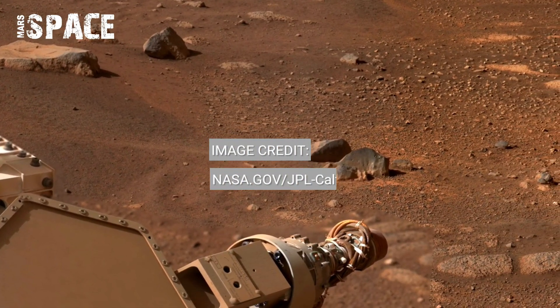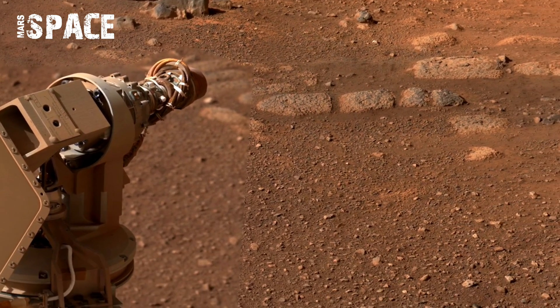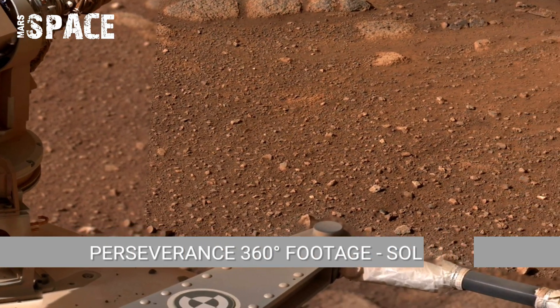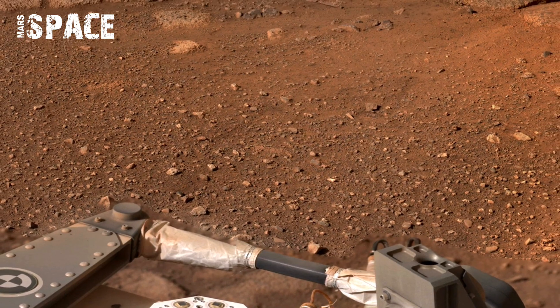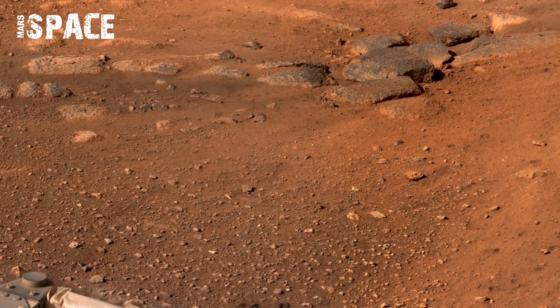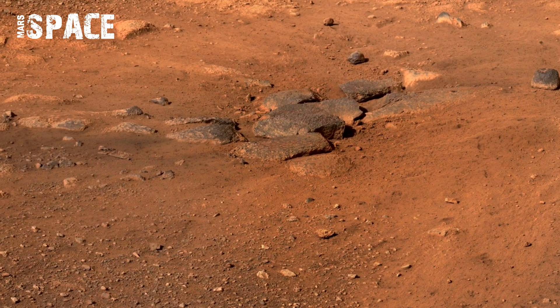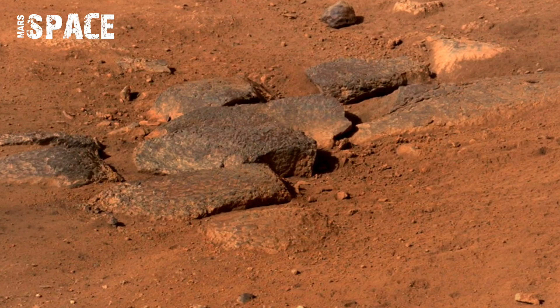Mars' thin atmosphere is composed mostly of carbon dioxide with only 1% of Earth's surface pressure. The Sol 1522 panorama subtly shows the dusty haze near the horizon, created by microscopic airborne particles.